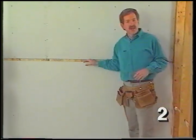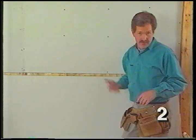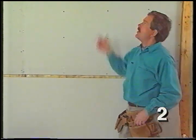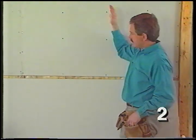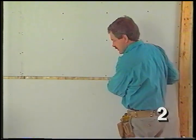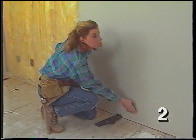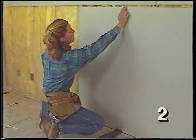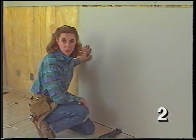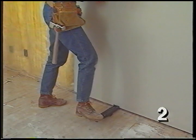A standard eight-foot ceiling is slightly over eight feet one inch between the bottom of the ceiling joists and the subfloor. A combination of 5/8-inch drywall on the ceiling and two four-foot sheets still leaves a gap of about three-quarter inches. We put that gap on the bottom of the wall where it'll be covered up by baseboards, leaving a snug joint between the two horizontal pieces of drywall. Foot levers are designed to lift the drywall up from the floor.